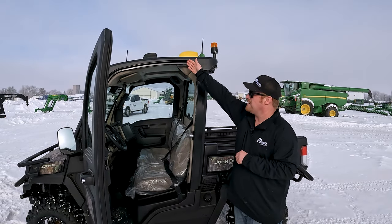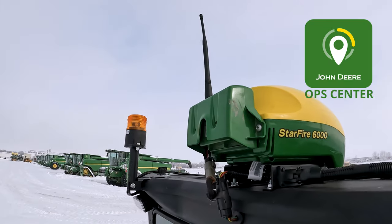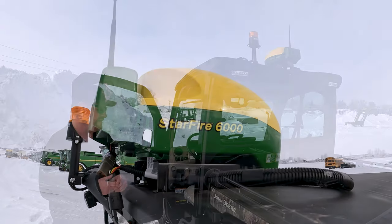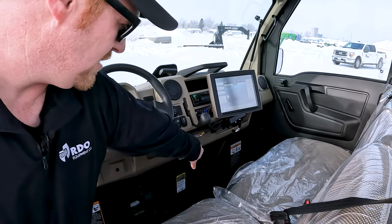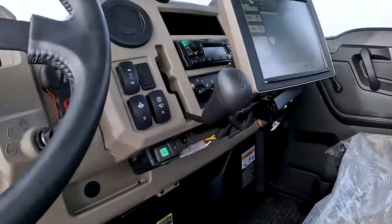Up here in the black box is the JD-Link antenna. As you've noticed, we have a 6000 receiver on top of this Gator. New for 2023, this Gator comes auto-track ready. The auto-track button is right here — it's a three-position switch. Turn it on and hit it again to start auto-tracking.